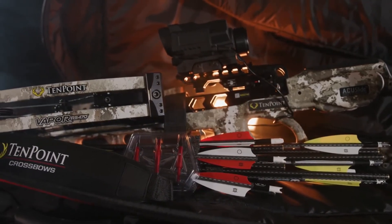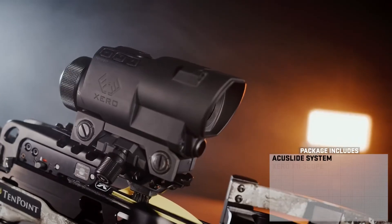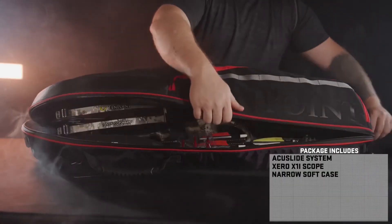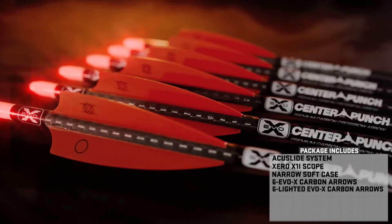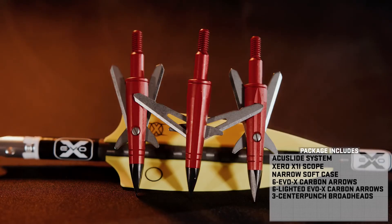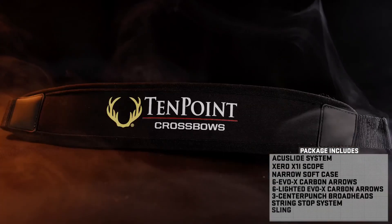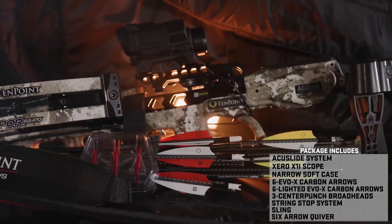The Vapor RS470 Zero includes the most complete hunting package on the market. The robust package includes the AccuSlide cocking and decocking system, the Garmin Zero X1i range-finding scope, narrow soft case, 6-pack of EvoX Center Punch Carbon Arrows, 6-pack of lighted EvoX Center Punch Carbon Arrows, 3-pack of EvoX Center Punch Broadheads, integrated string stop system, sling, and a 6-arrow quiver. Everything you need to head into the woods.